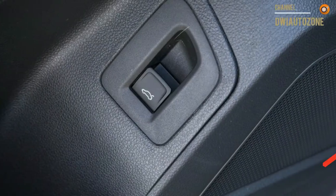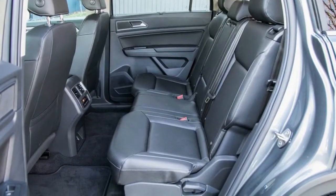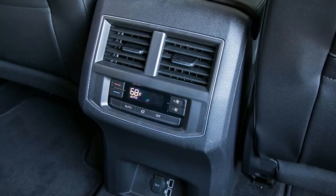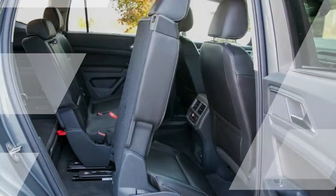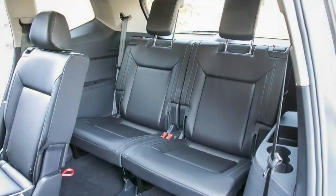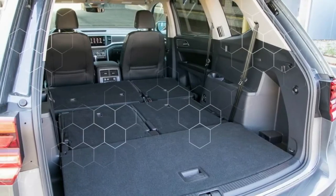A second-row bench seat accommodating three is standard across all trims, though a pair of individual captain's chairs can be swapped in for $625 on everything except the base S. With a base price $1,400 to $1,730 less than the equivalent front-wheel-drive Atlas V6, the Atlas 2.0T delivers aggressively punchy performance with added fuel efficiency. If you can live without all-wheel drive and the exclusive features of the flagship AWD-only Atlas SEL Premium, there's little reason to pass on the Atlas 2.0T in favor of the V6.